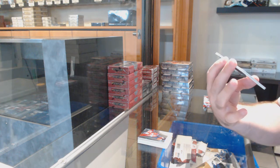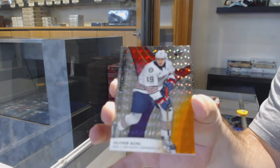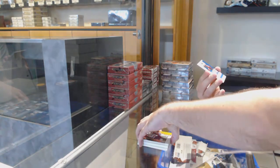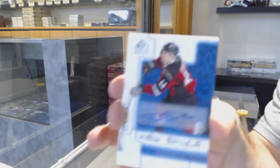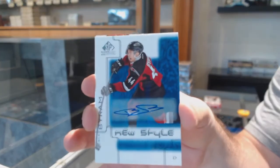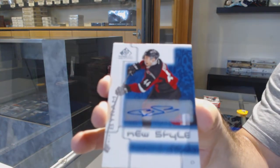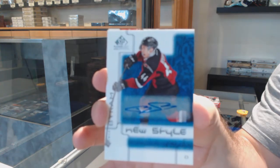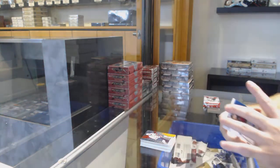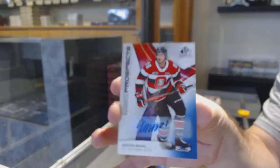Box two — we've got 69 of 199 Oliver Suny, nine spot, new style autograph, that's a good one. Bowen Byram new style autograph — that's a sick card. We've got a Kevin Ball base blue auto.